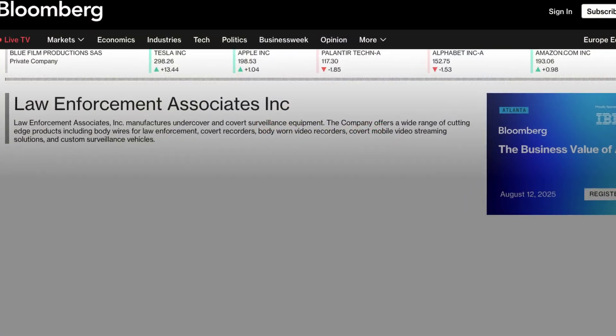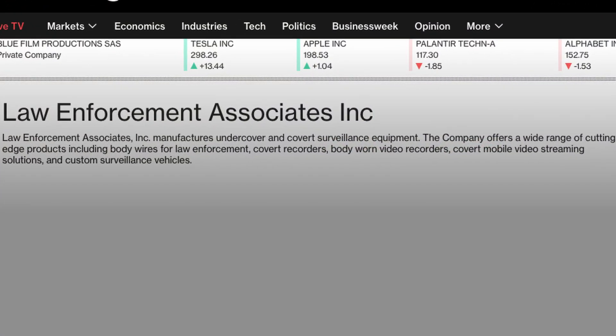As Bloomberg describes it, Law Enforcement Associates Inc. manufactures undercover and covert surveillance equipment. The company offers a wide range of cutting-edge products, including body wires for law enforcement, covert recorders, body-worn video recorders, covert mobile video streaming solutions, and custom surveillance vehicles.